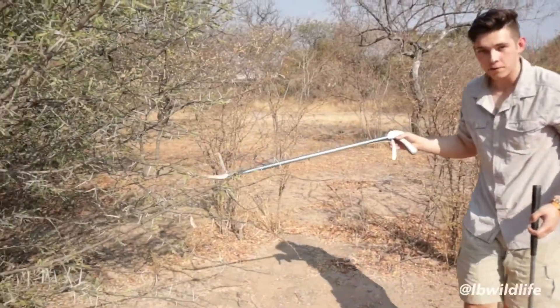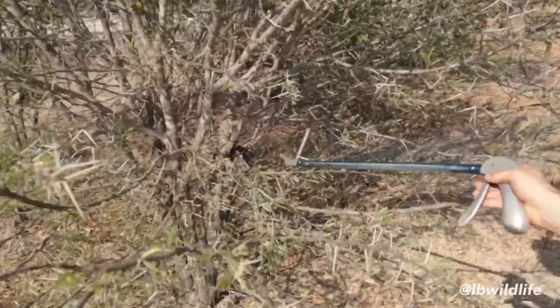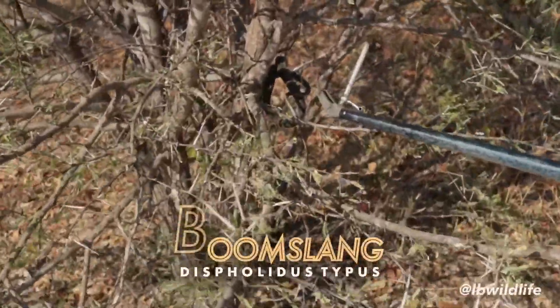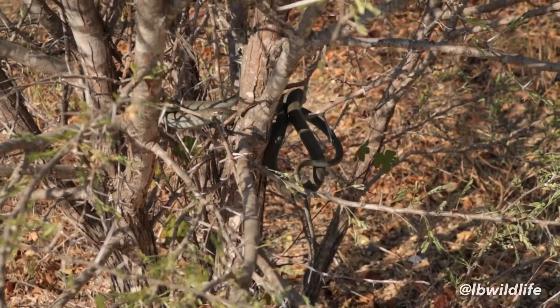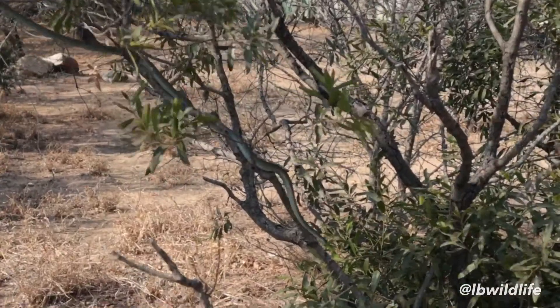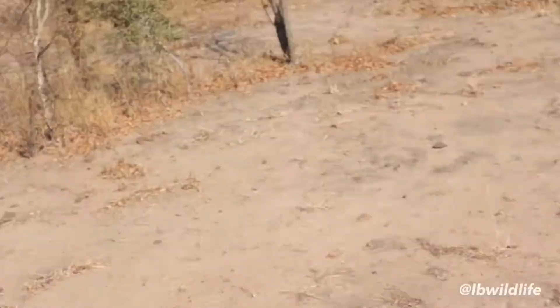Check this out, right here. The snake sitting in this bush is known as the highly venomous Boomslang. It is usually found up in trees, but sometimes it might descend to the floor — for instance, to escape possible threats, such as me and my cameraman. And there it goes!